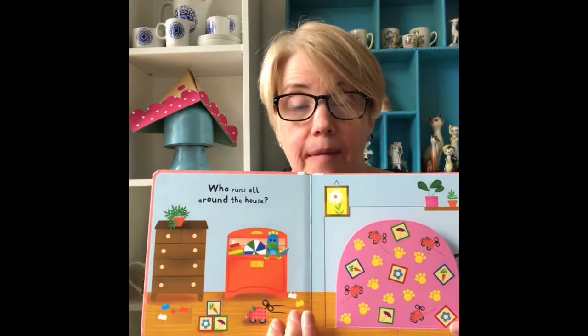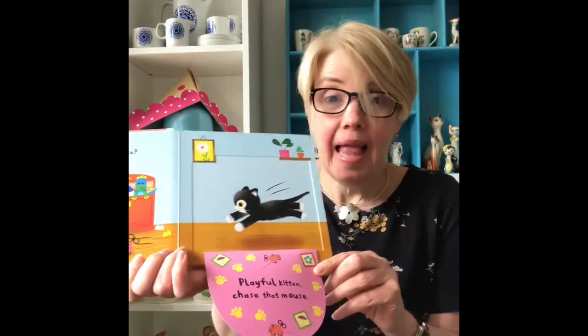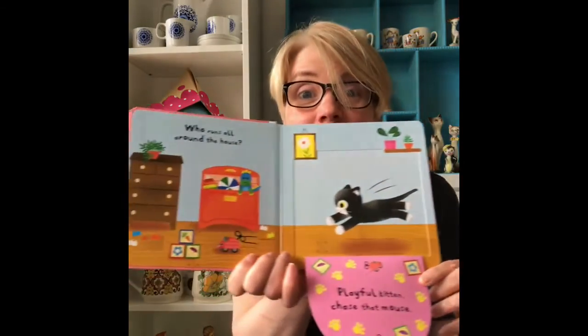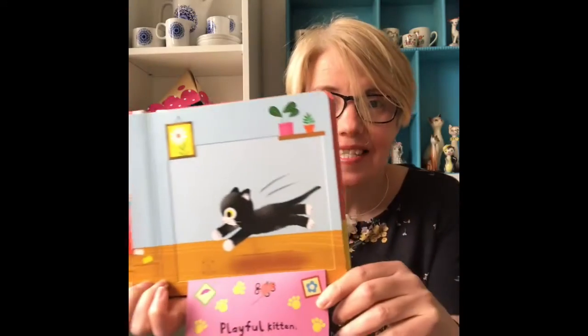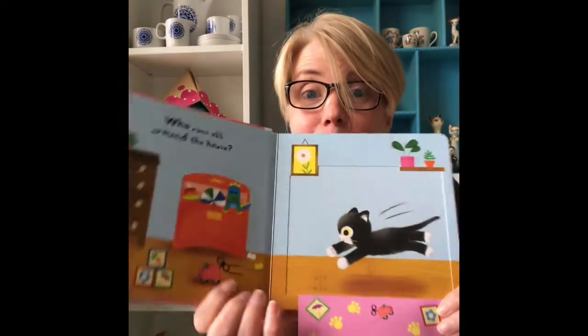Who runs all around the house? Should we have a look? Playful Kitten chases the mouse. There he goes. Can you see Playful Kitten chasing the mouse?